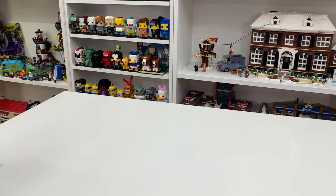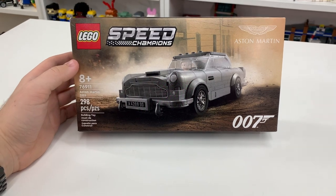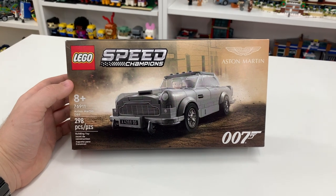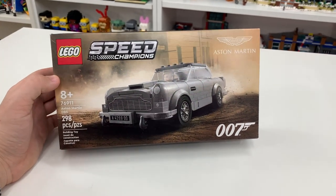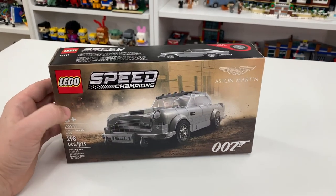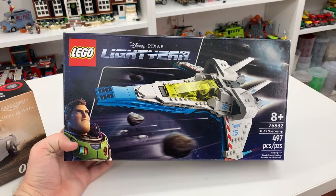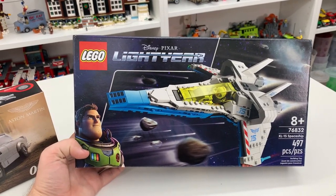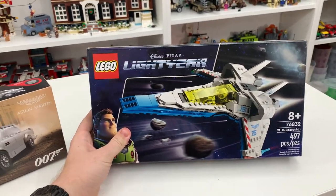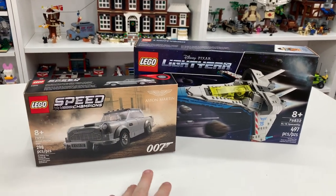First, I'm going to show you some sets I got at Toys R Us. The first one is set number 76911, the LEGO Speed Champions 007 Aston Martin. This set is incredible — I've already built it and it's just absolutely marvelous. I also picked up set number 76832, the XL15 Spaceship from the new Disney Pixar Lightyear theme. I'm in a big spaceship mood and these two complement each other nicely, and of course I bought both from Toys R Us.